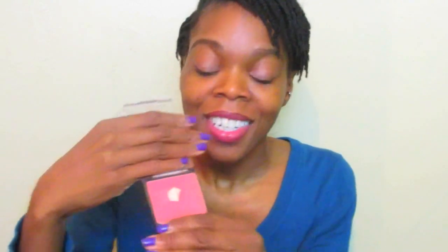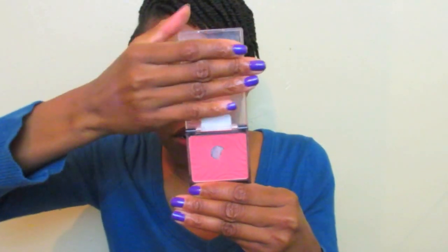The next thing I have is my Wet n Wild Blush in the color Mellow Wine. I've had this blush for maybe a year to a year and a half. I had gotten two blushes and was using another one first, so I wasn't so comfortable wearing this one for a bit. But then I started wearing it and now I absolutely love it. It's great for the fall and wintertime, which is mainly when I've been wearing it. It's just a beautiful and very affordable color.